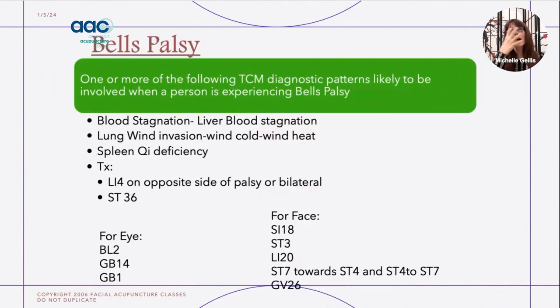In addition to ascertaining which muscles to treat, if you are treating a condition such as Bell's palsy, you would also want to do a full body treatment. You would do your TCM diagnosis, look for the pattern, and treat the underlying pattern. In the case of Bell's palsy, it is either blood stagnation, lung wind invasion, or a spleen qi deficiency. Then you would do local points and motor points on the face where the person has the deficiency, in addition to any body points.